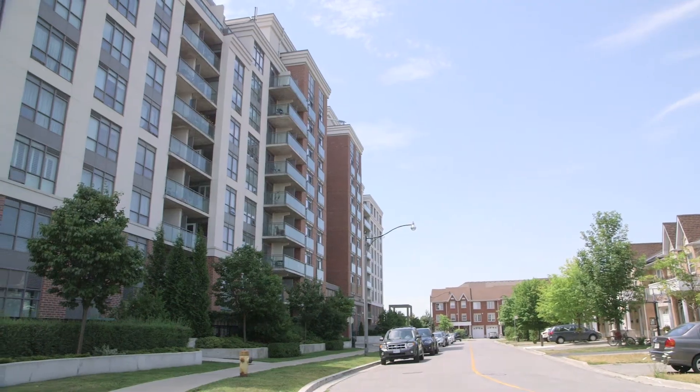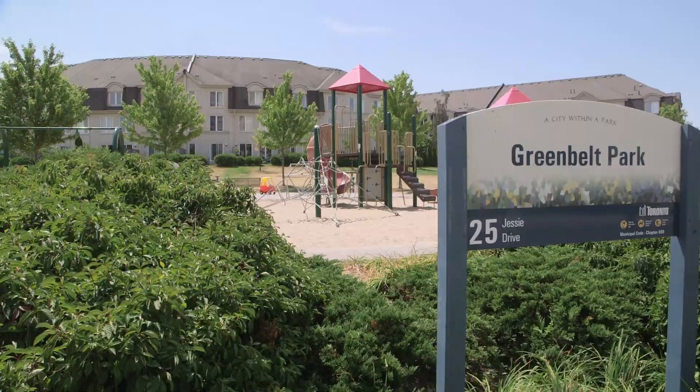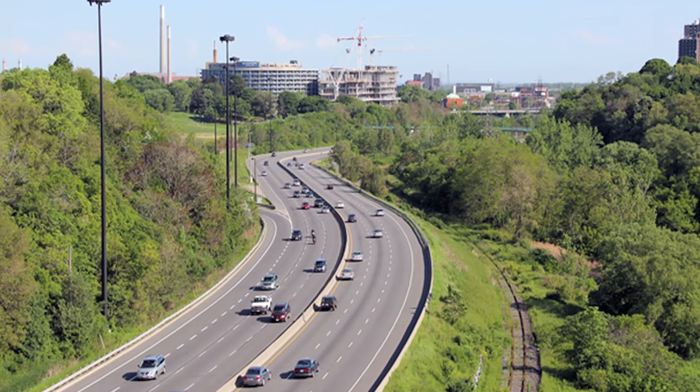It's located in a wonderful family-friendly area of Don Mills. Steps to a children's playground, Moccasin Trail, great schools, TTC, Shops at Don Mills, and so close to the DVP.